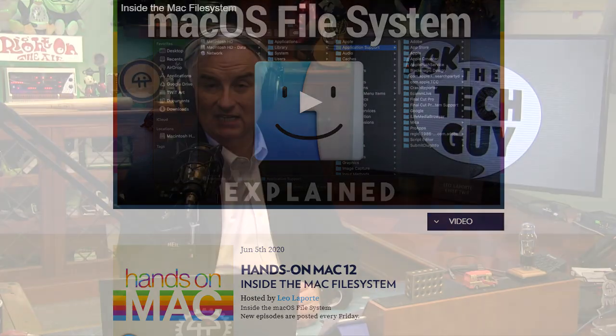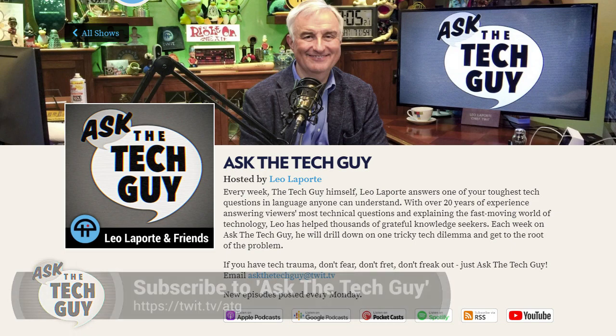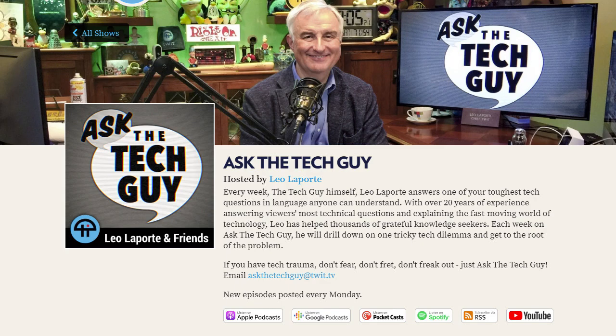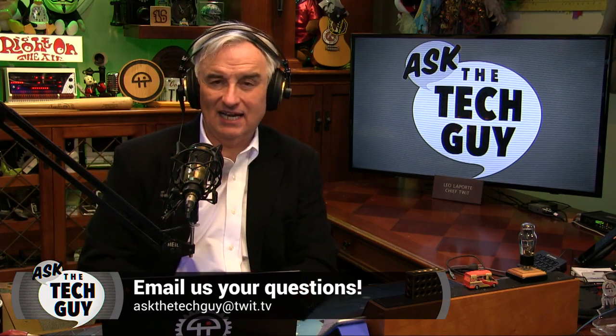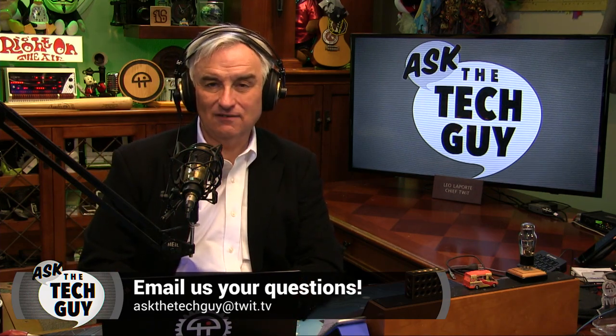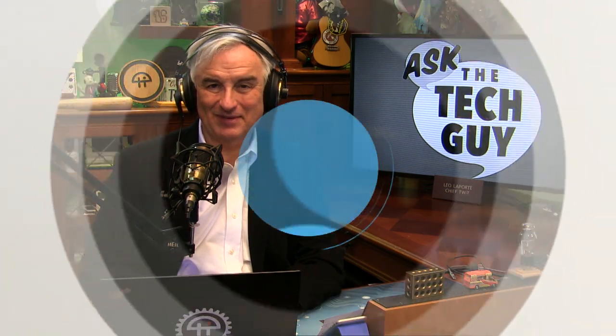Hands on Mac is available at twit.tv/HOM. You can also subscribe in your favorite podcast tool, and we're at twit.tv/ATG for Ask the Tech Guy. Great question, Samantha — I hope one of those three methods works for you and helps you free up some space without losing any photos. That's it for Ask the Tech Guy. If you've got a question, email askthetechguy@twit.tv. Maybe you'll be featured next week. Thanks for joining me — we'll see you next time. Bye-bye.